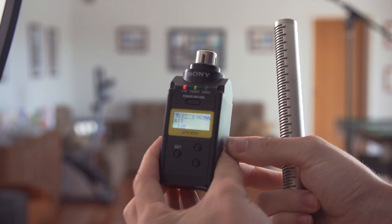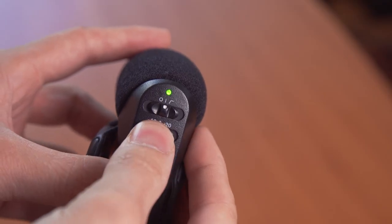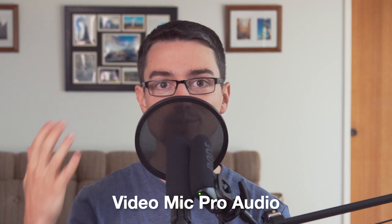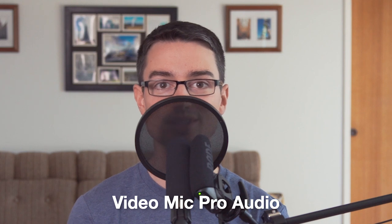Now we have the mics in a voiceover configuration. I've used this before for voiceovers and I've just dropped the attenuation down to 6dB on this one and down from plus 20 to zero on that mic, just to get an idea of whether you can use these mics for a voiceover. I put a pop filter here to help stop the plosives because the shotgun mics are really susceptible to plosives in this kind of situation.